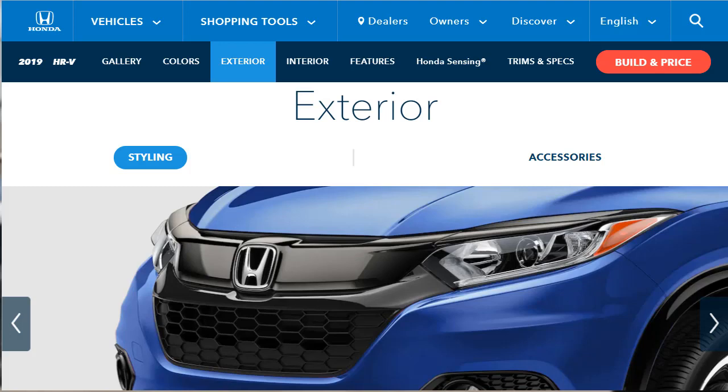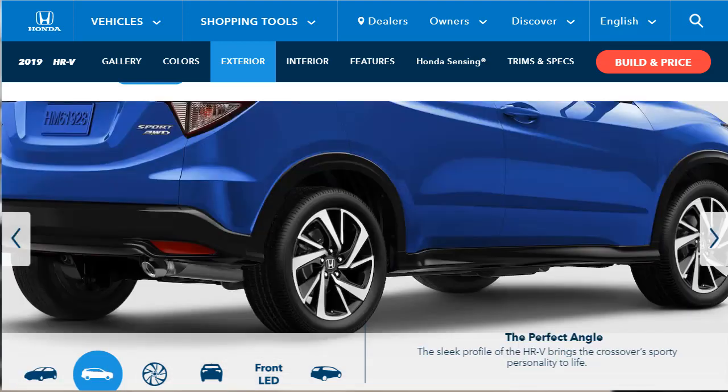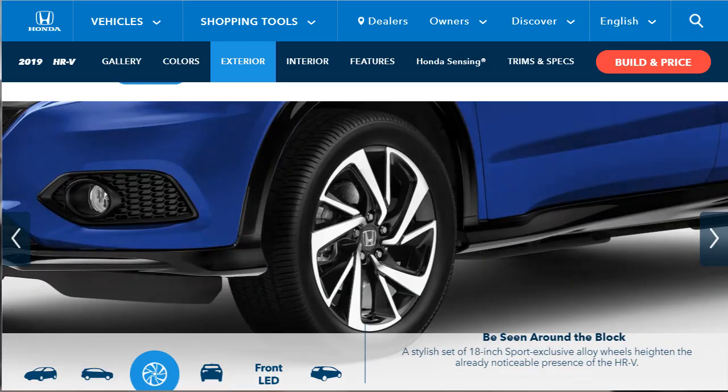Now they want to tell us about exterior styling. They're talking about the new sport grille with an exclusive black honeycomb pattern that adds aggression and attitude to the face of the HR-V. They're also talking about the sleek profile and how it supposedly brings a sporty personality to life. There's a stylish set of 18-inch sport exclusive alloy wheels that heighten the presence of the HR-V.